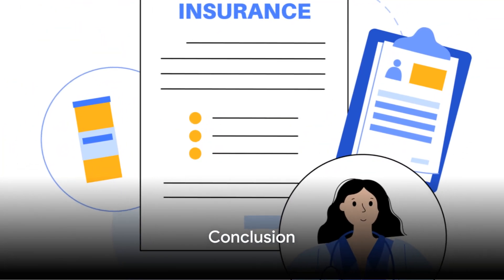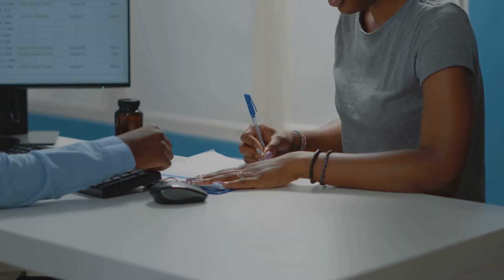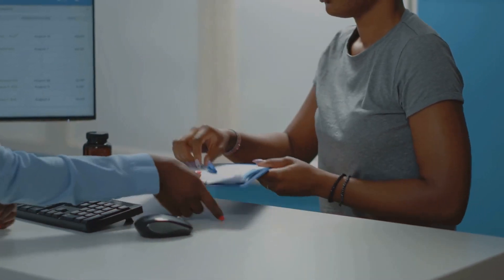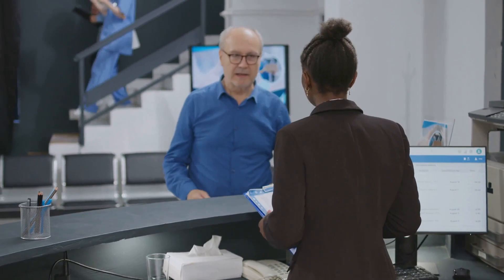These steps are not as daunting as they might seem. They are a pathway to ensure you get the right coverage for your needs at a price you can afford. In summary, signing up for health insurance involves reviewing your health needs, comparing different plans, understanding the terms, applying for the plan, and carefully reading the policy document.